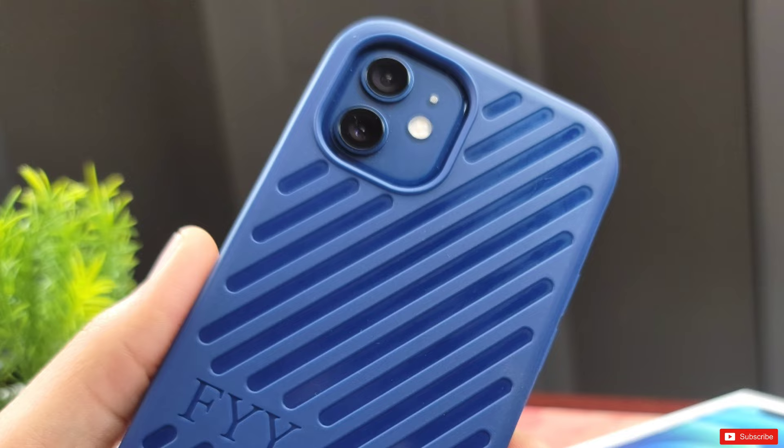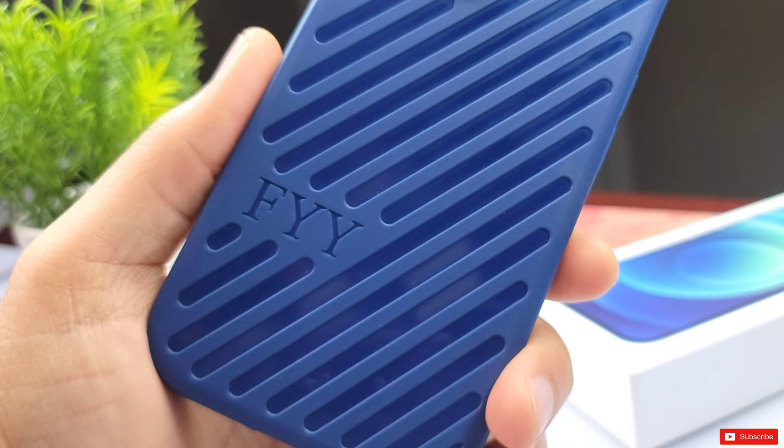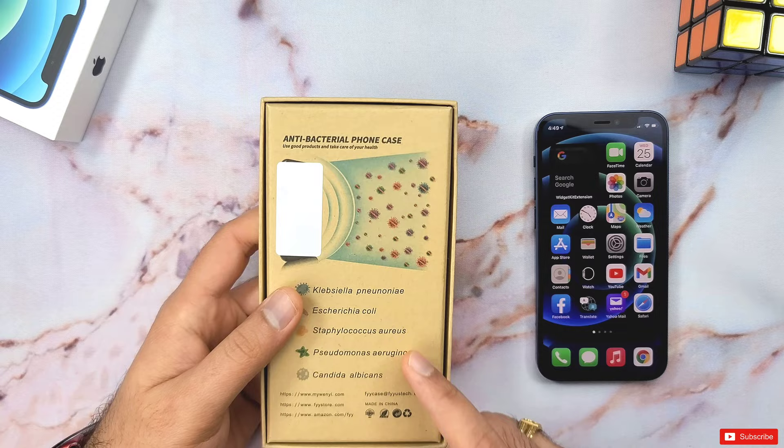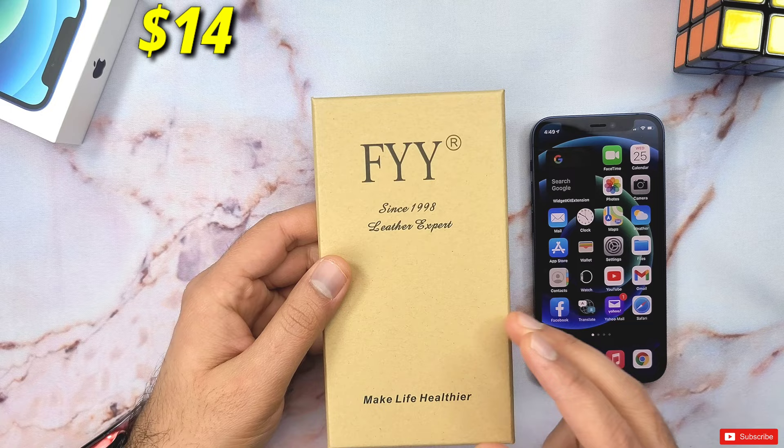They offer cases for a variety of phones with various styling options, from leather wallet-type cases to TPU bumper cases, as well as full body screen protective cases like this one. Unlike other smartphone case manufacturers, they are relatively inexpensive and good value for the money. This case for the iPhone 12 mini is listed on Amazon for only 14 Canadian dollars, which is definitely affordable.